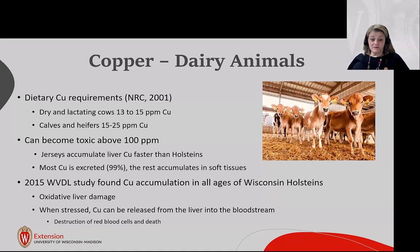Copper can become toxic above 100 ppm. Jerseys accumulate copper in their livers faster than Holsteins. Most copper ingested by an animal is excreted, but the rest accumulates in soft tissues, primarily in the liver. In 2015, the Wisconsin Veterinary Diagnostic Lab found copper accumulations in all ages of Wisconsin Holsteins, causing liver damage. When stressed, copper can be released from the liver into the bloodstream, causing red blood cell issues and death.